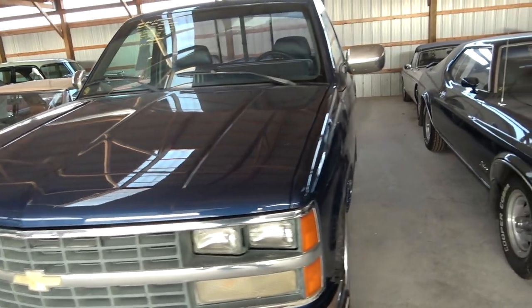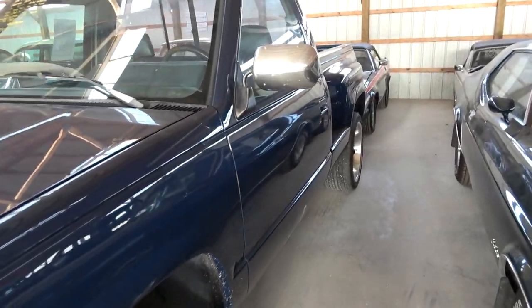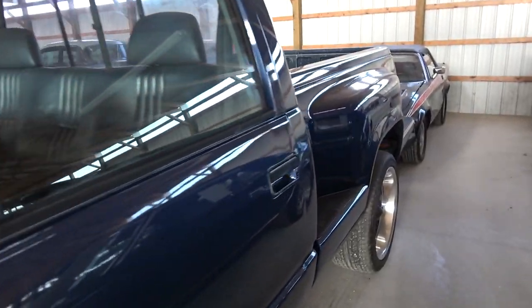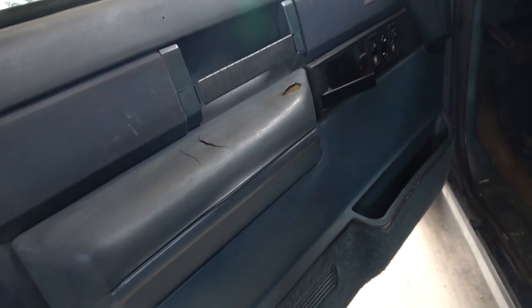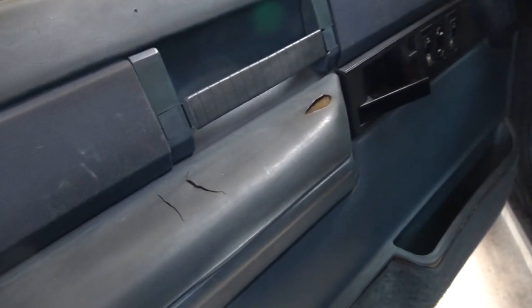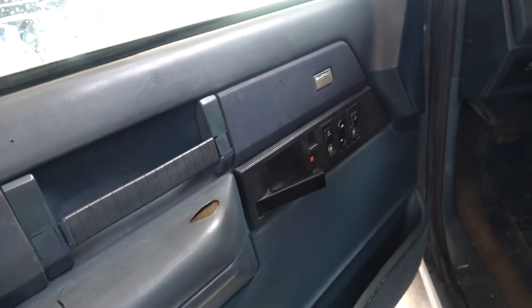That hood's very light on this thing. It's got the nice inset door handles — pretty slick. And it still has the original door panels of course, with a little bit of wear on those, but not too bad.